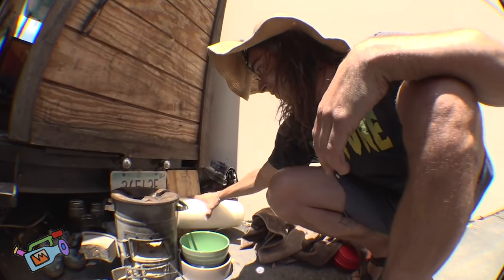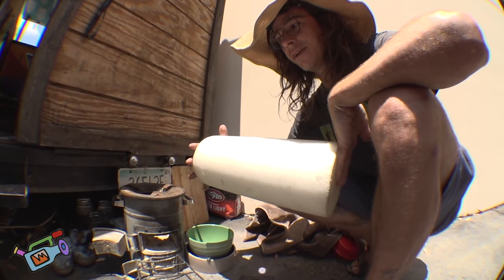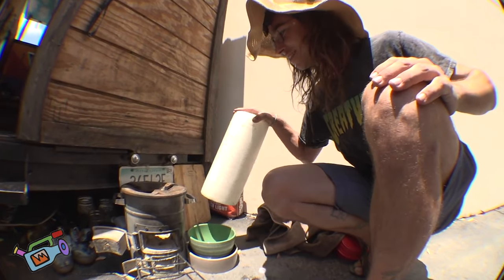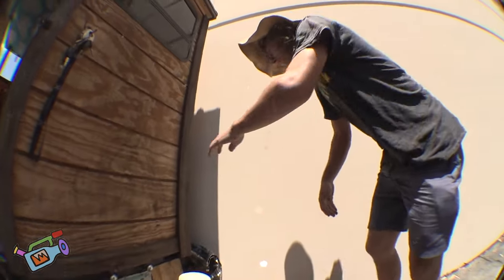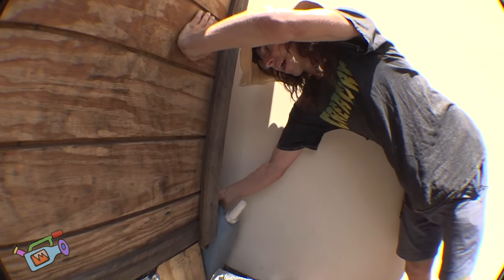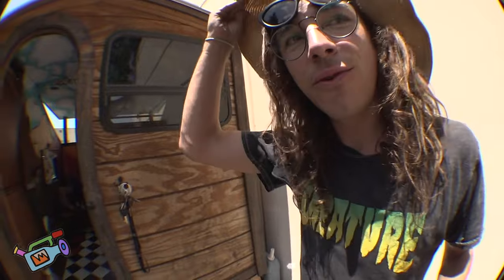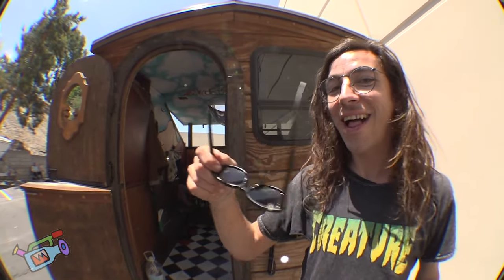I got a foam roller — this is the outside gym, this is it. It cracks the old back. Our water supply over here — got a couple jugs full of water, got to keep it purified. Drink lots of water everyone — you're all drinking not enough, I know you're not.